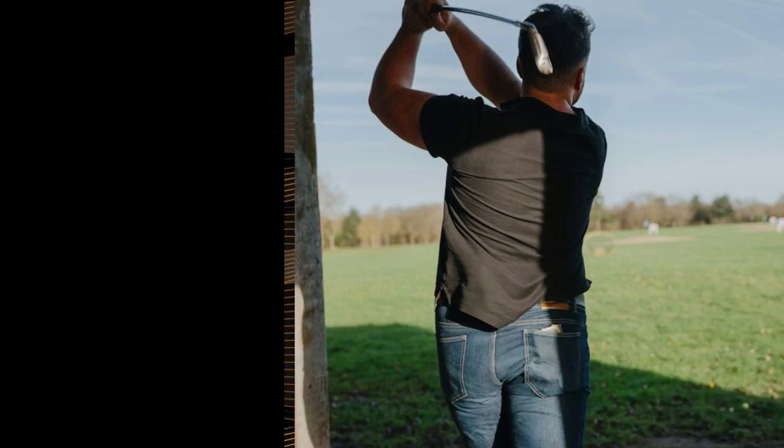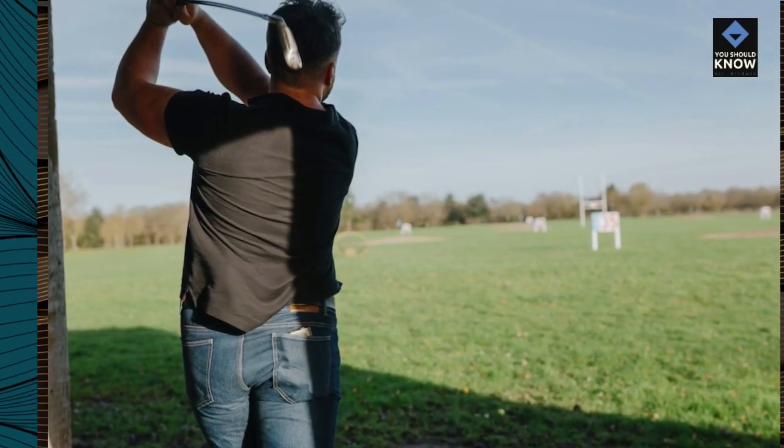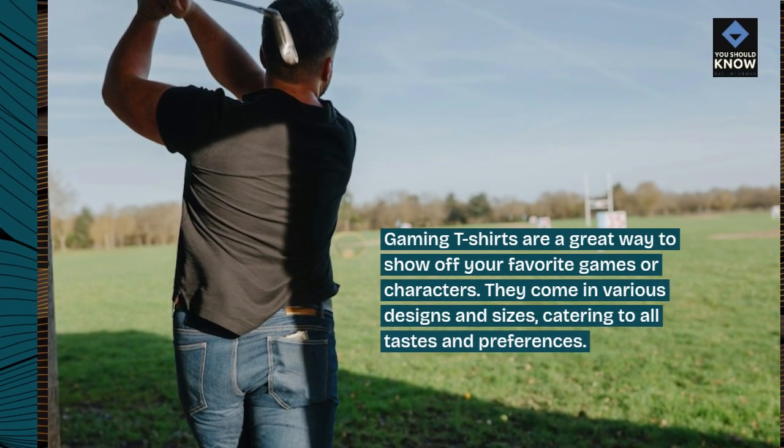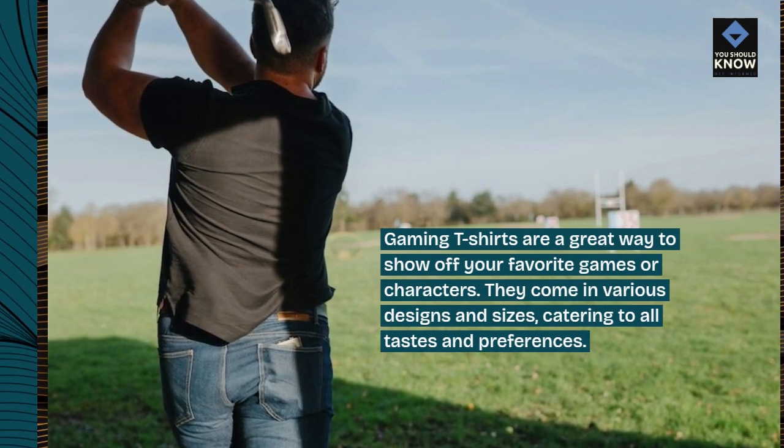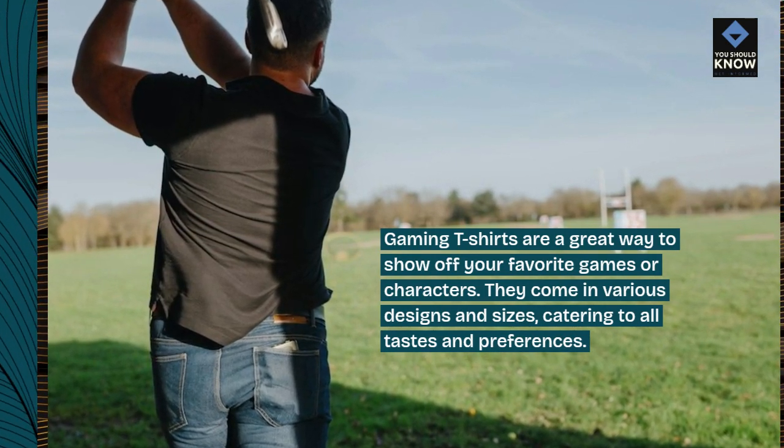1. Gaming t-shirts. Gaming t-shirts are a great way to show off your favorite games or characters. They come in various designs and sizes, catering to all tastes and preferences.